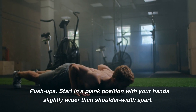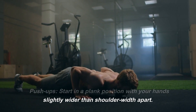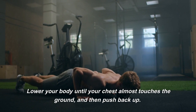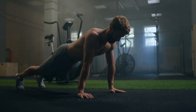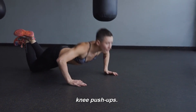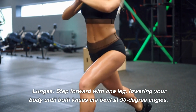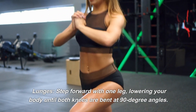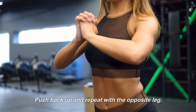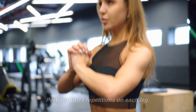Push-ups: start in a plank position with your hands slightly wider than shoulder-width apart. Lower your body until your chest almost touches the ground, and then push back up. Perform 10 to 15 repetitions, or modify by performing knee push-ups. Lunges: step forward with one leg, lowering your body until both knees are bent at 90-degree angles. Push back up and repeat with the opposite leg. Perform 10 to 15 repetitions on each leg.